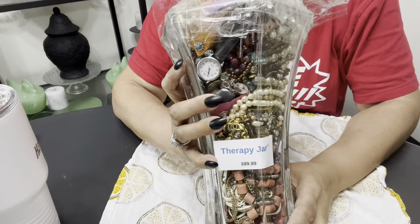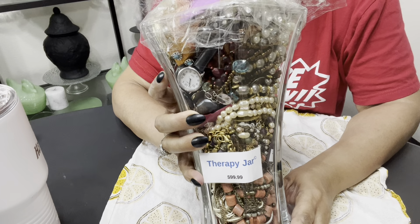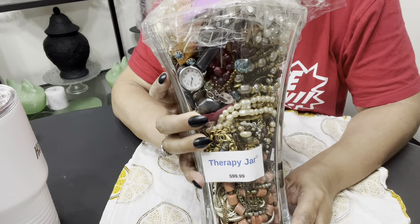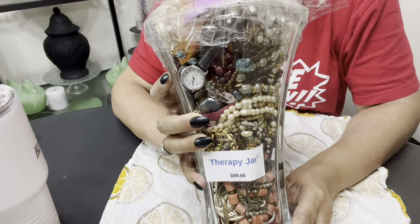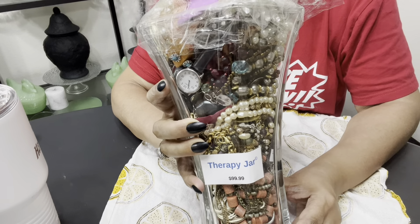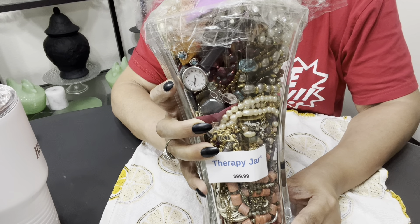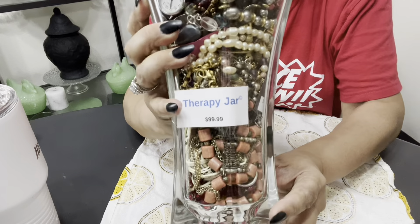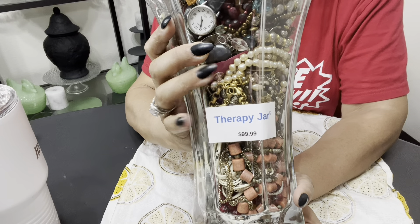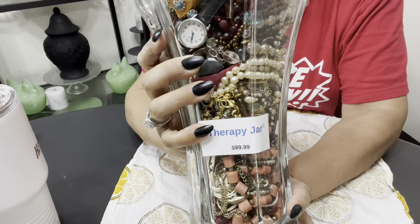Hey y'all, welcome back to this mystery jewelry jar. This jar was $99.99. Let's dig into it. I opened this and did the video, but I lost the video — it was gone off my computer, all black. So I'm going to redo it. I already know what's in here, but I wanted to share this with y'all. I bought this jar on 50% off day, so I only spent $49.99, and I'm still disappointed.